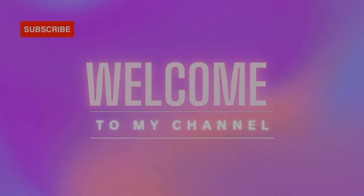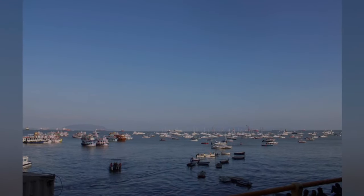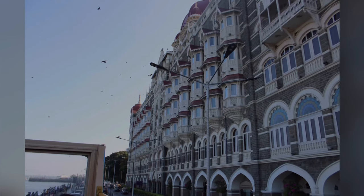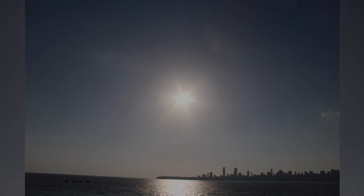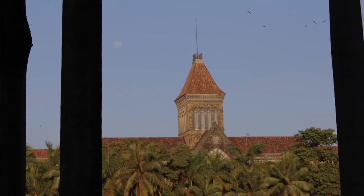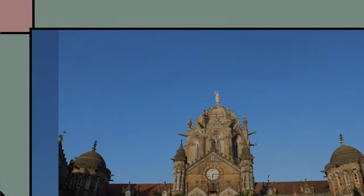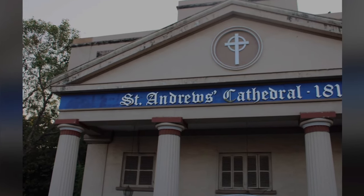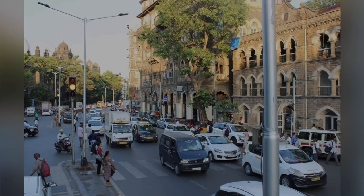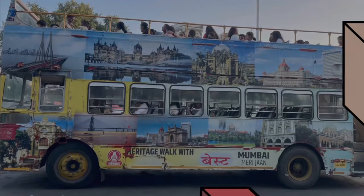Hello everyone, welcome to my channel Wonder with Bong. Today we will explore the South Mumbai area, colloquially SoBo from South Bombay. We will take a quick one-hour South Mumbai tour on a breezy open-air deck double-decker bus named Nilambari, that covers multiple heritage structures and iconic buildings of South Mumbai. So stay tuned and enjoy the ride with me.